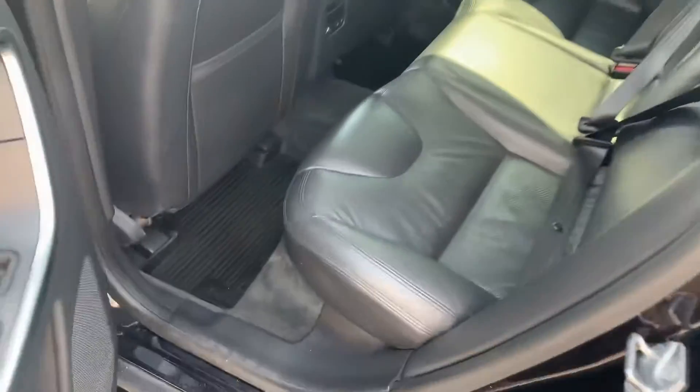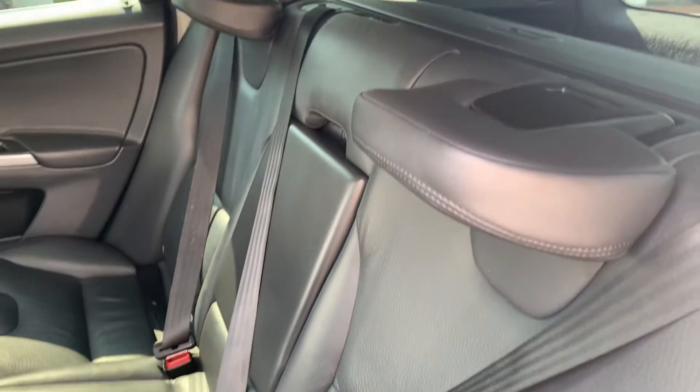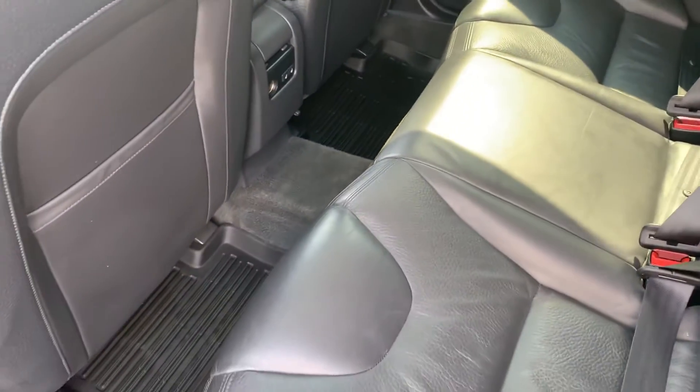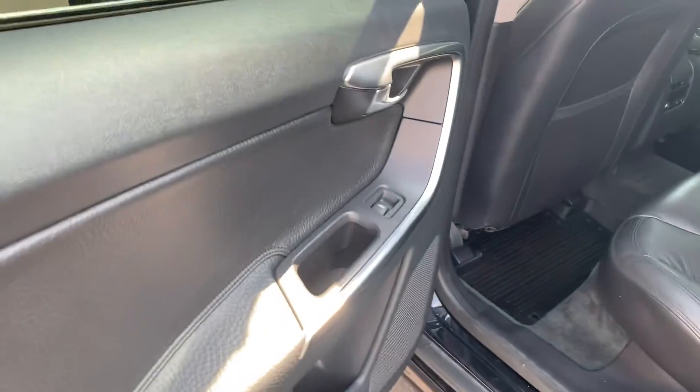I'll show you the rear seats back here. Leather seating, again great shape. Heated seats at the back. Does come equipped with the climate package, which does include those heated rear seats.